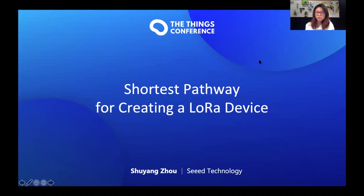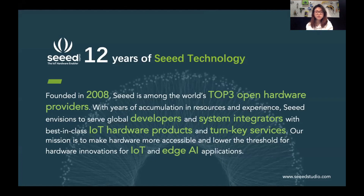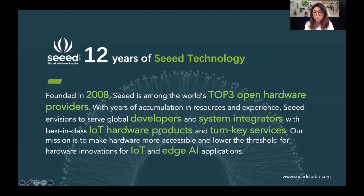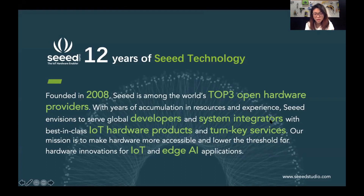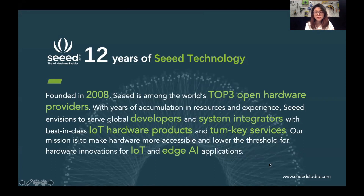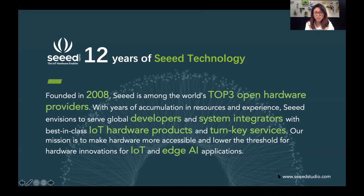Shortest pathway for creating a LoRa device. For people who do not know about SEED, quick introduction: we provide best-in-class IoT hardware products for developers and system integrators. We are aiming to lower the barrier for developers to build LoRa devices or IoT solutions. This is our web page for more information — feel free to dive into this.